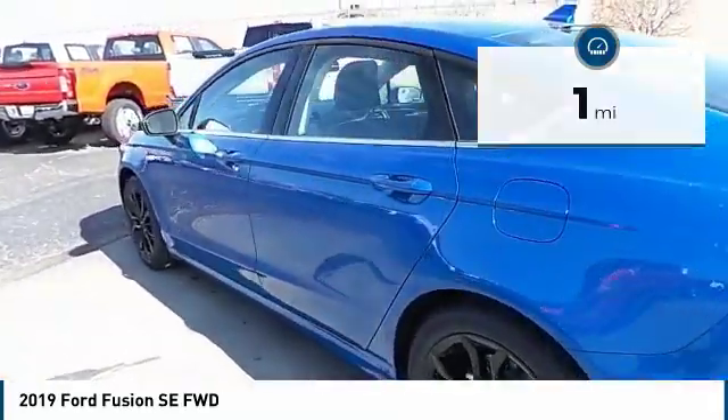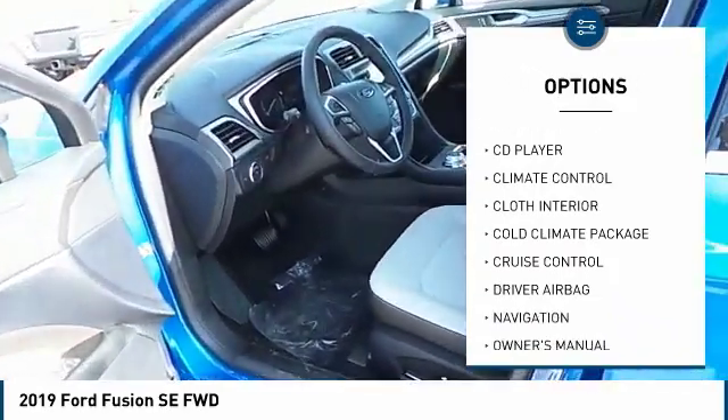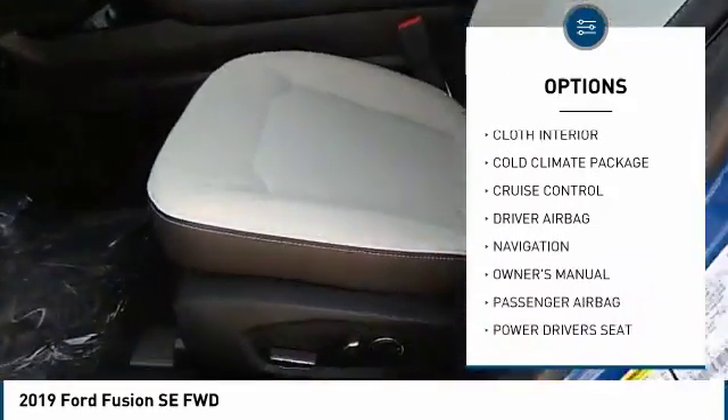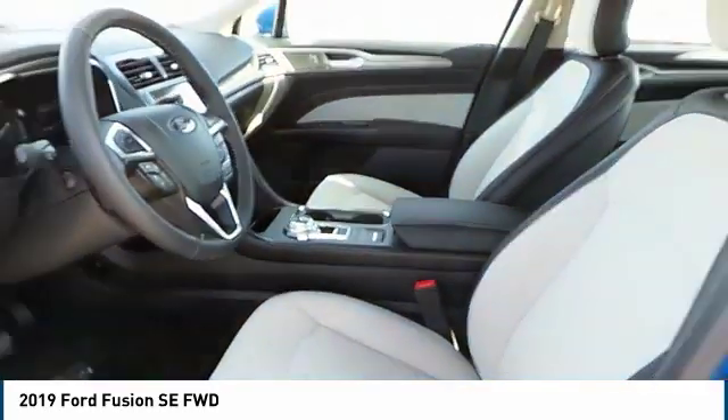Here are some of this vehicle's great options: traction control, anti-lock brakes, navigation system, backup camera, powered driver's seat, side airbags, Bluetooth, air conditioning, passenger airbag, and driver airbag.